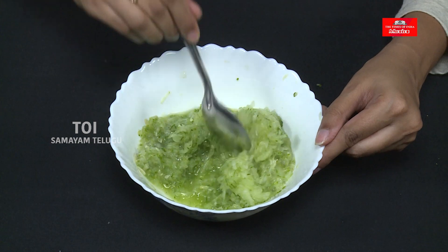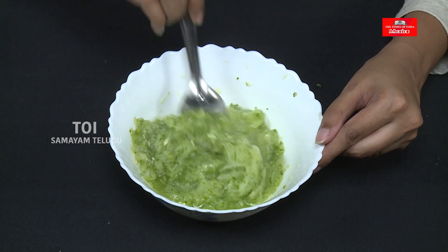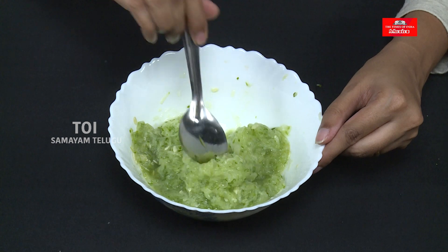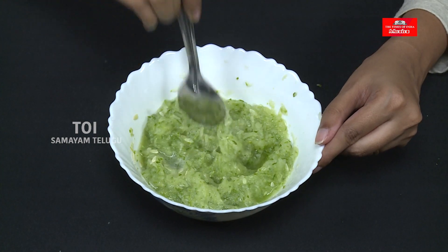The first ingredient is keyra (cucumber). Keyra helps with dark circles and tiredness. It is also good for dry eyes because it has a hydrating effect.